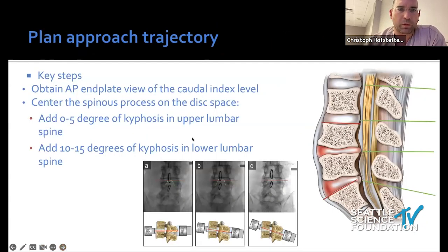A couple of intraoperative strategies help improve workflow. One of the most important things for interlaminar approach is to get the approach angle right. We do that by defining the end-plate view first, adding some caudal tilt, and making sure the spinous processes are lined up on the disc space. That gives you the optimal trajectory without wasting time on unnecessary drilling.